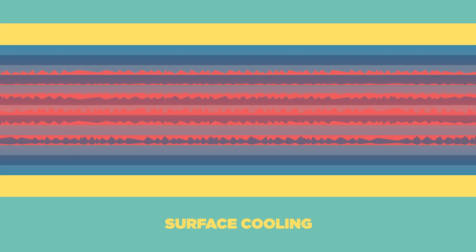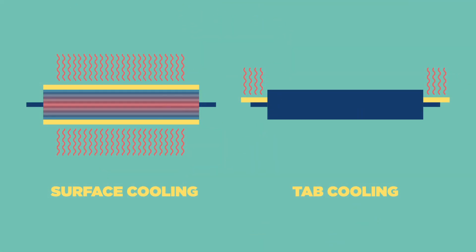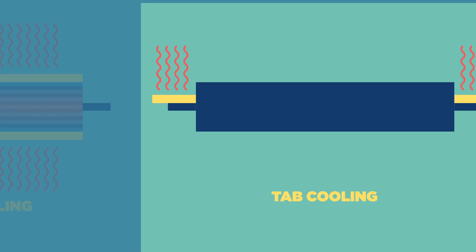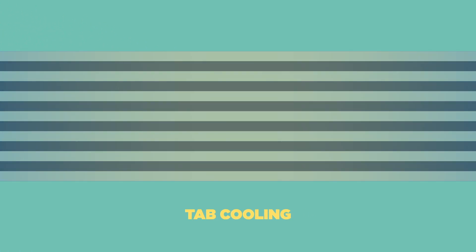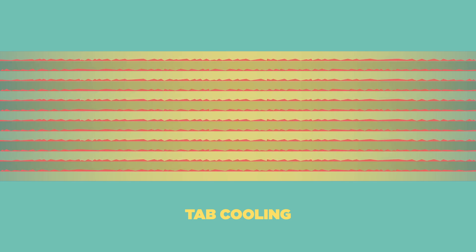The uneven degradation across the cell can also increase the risk of thermal runaway. Temperature gradients within cells and battery packs are inevitable, but tab-cooled systems greatly mitigate the negative effects. Tab-cooled cells have very low temperature gradients between layers in the cell. This means each layer in the cell behaves the same, degrading at the same rate. This extends the lifetime of the whole battery and makes it safer and more efficient.